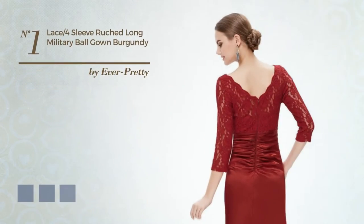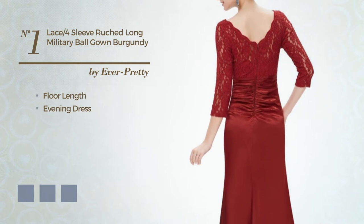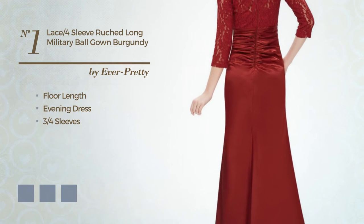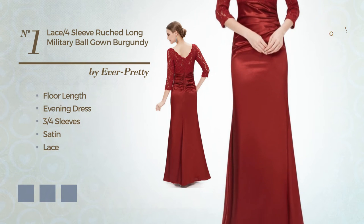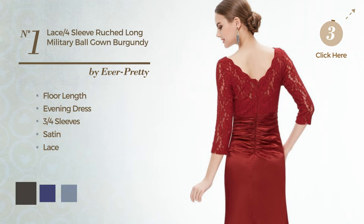Number 1. A flattering full-length evening dress featuring three-quarter sleeves, crafted from satin, accentuated with lace. Available in 7 color variations, such as black ink, navy blue, and pale green.